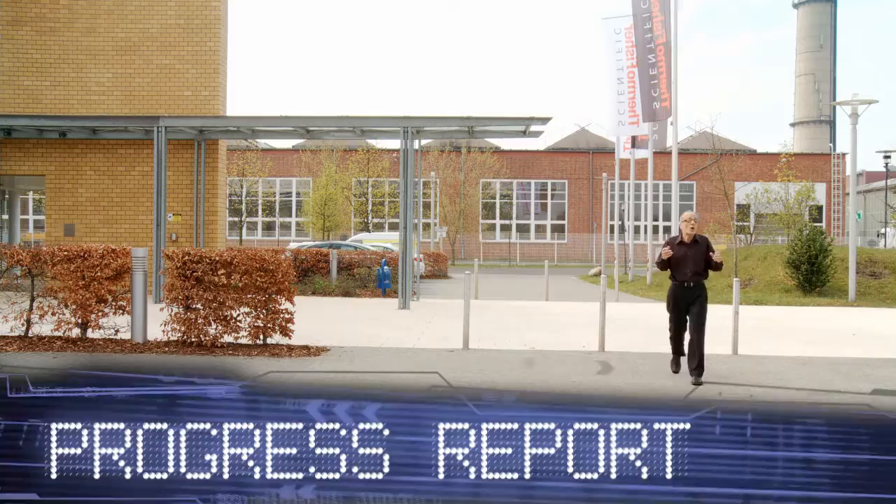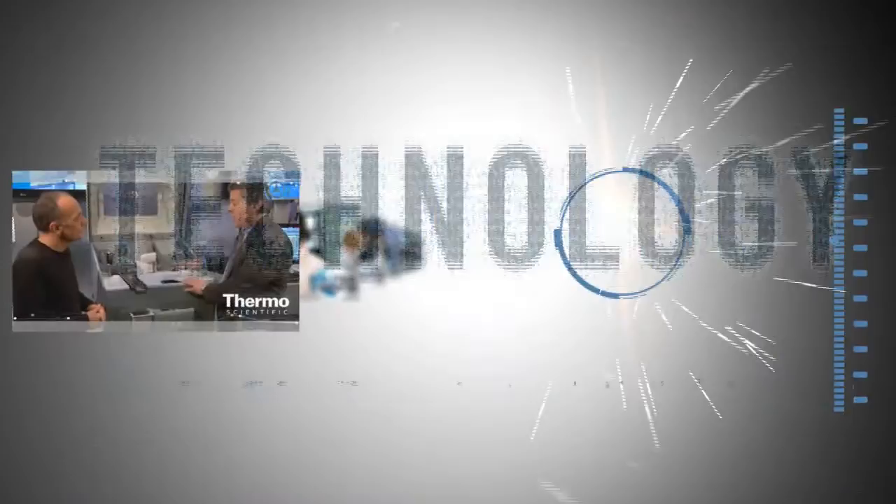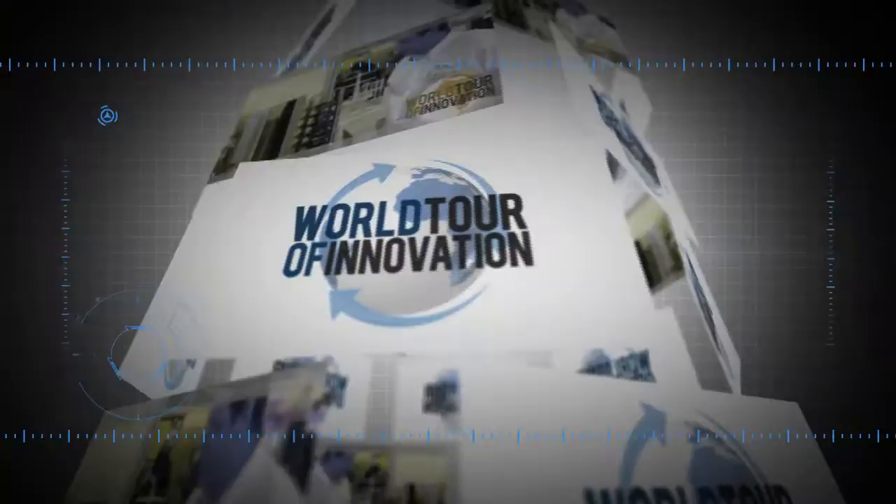We're outside of Berlin at the epicenter of biomarker innovation. I'm with Dr. Lennart Zukau and we're talking about the Thermo Scientific Brahms Kryptor Compact Plus, a great new instrument platform. Dr. Zukau, tell us what's specific about this platform for measuring biomarkers.